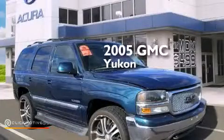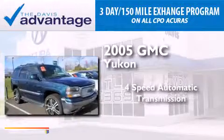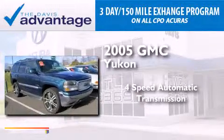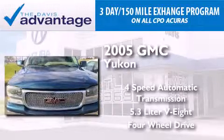This is a 2005 GMC Yukon. This SUV has a 4-speed automatic transmission, a 5.3-liter V8, and the added capability of 4-wheel drive.